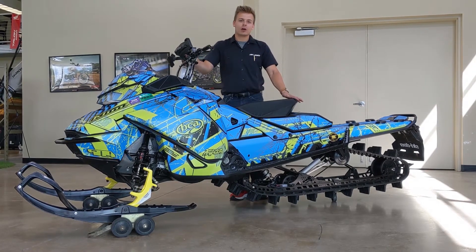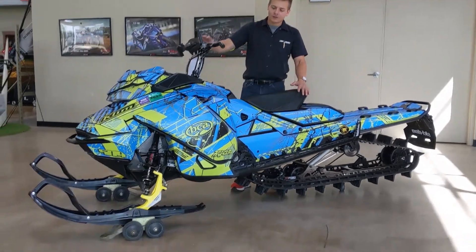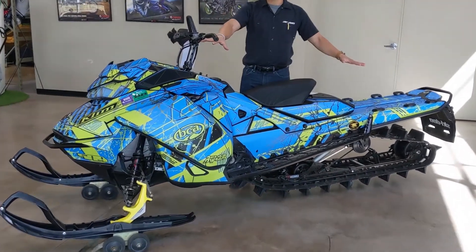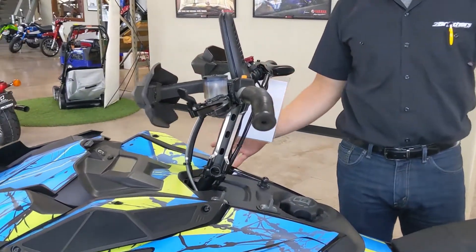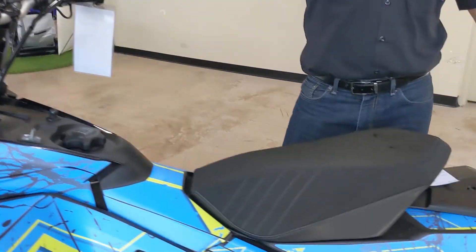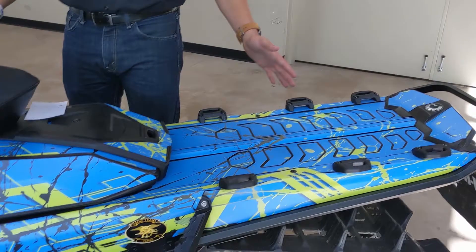This one has a 154 inch track with three inch lugs. A few extra goodies on this one too — obviously you can see the full rehab custom wrap here, also the nice handguards up here. It does also include a full skid plate underneath, along with these locking tie-down loops so it's fully ready to take your bags, all your auxiliary fuel tanks, all that stuff.